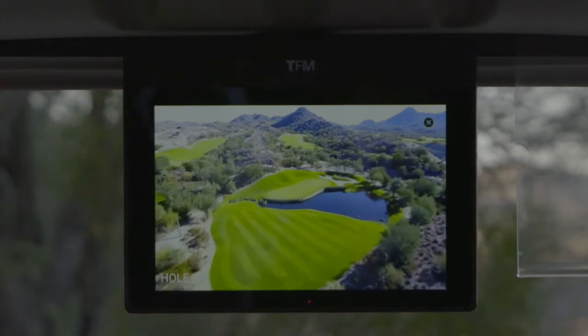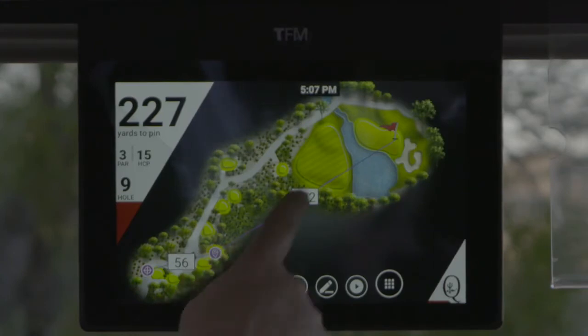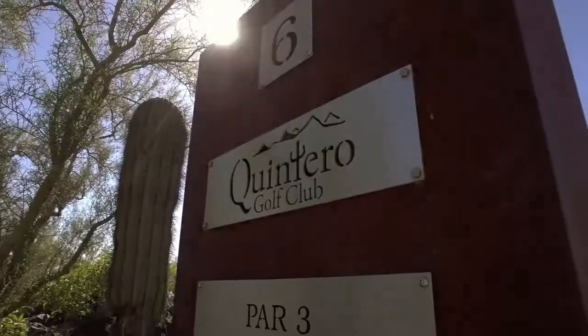The screen is the best I've ever seen as far as clarity and accuracy. The GPS location from tee to green, from fairway to green, is spot on — plus or minus a yard. Our guests need plus or minus 10 yards and we're giving them plus or minus a yard. It's unbelievable.